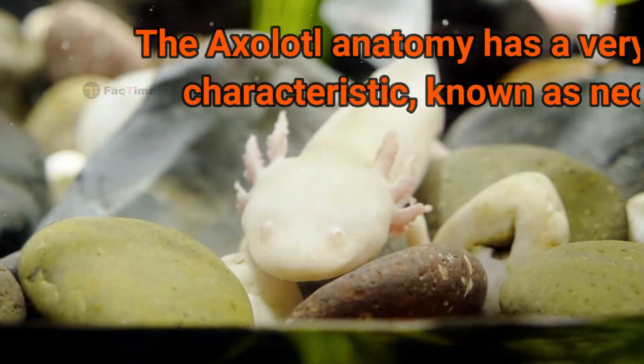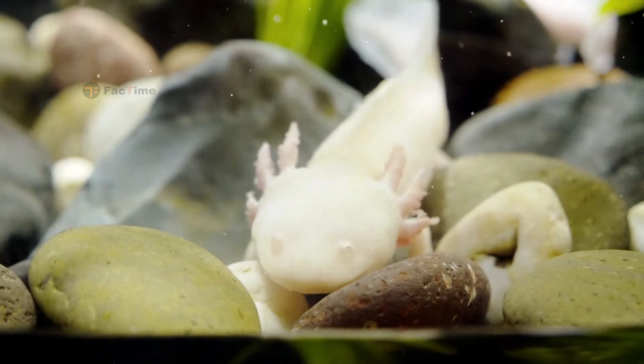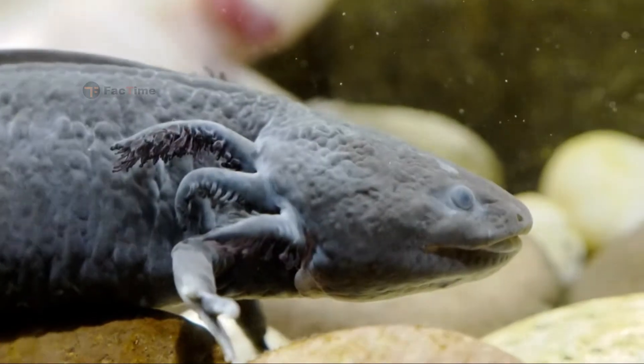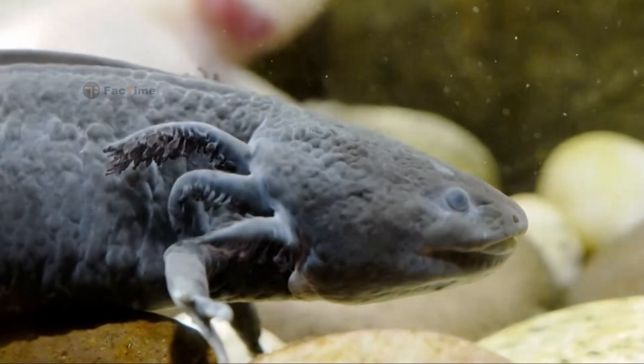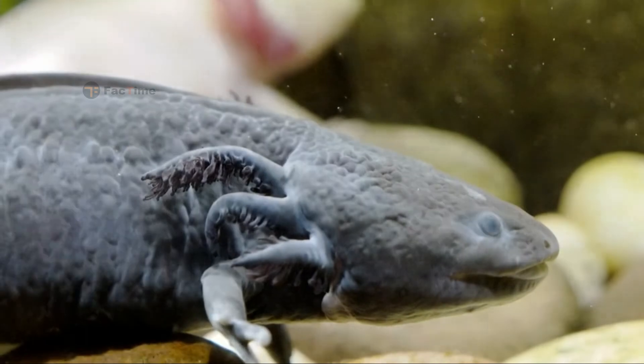The axolotl anatomy has a very unique characteristic known as neoteny. This is the term used to describe animals that keep their juvenile characteristics until adulthood without undergoing many phases of change.